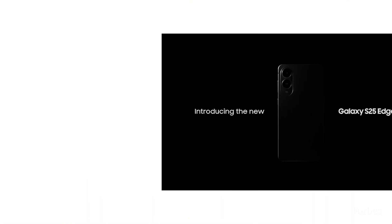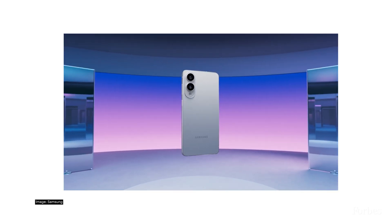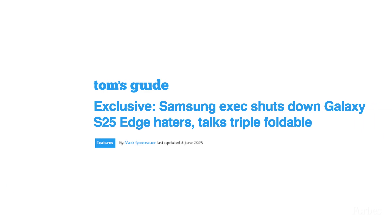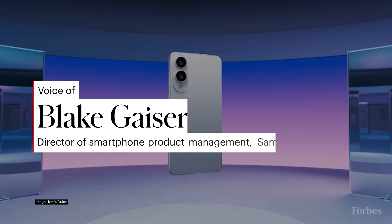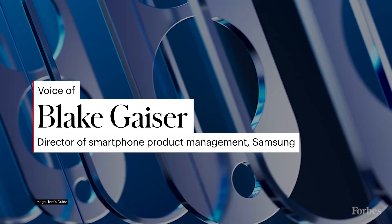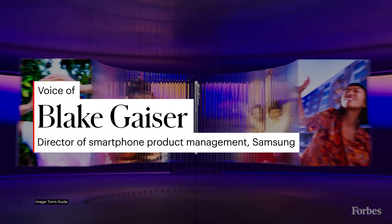Apple will always be cautious. Even Samsung made a similar call with the Galaxy S25 Edge — instead of going silicon carbon, Samsung tweaked its internal layout, introduced a redesigned camera sensor module, and moved components closer to the edges to free up more room for a battery. In an interview with Tom's Guide, Samsung's Blake Geiser said they wanted to focus on reliability and efficiency, noting that with the new chipset and agentic AI helping with performance and battery efficiencies, going with traditional lithium-ion was the right move for this device.